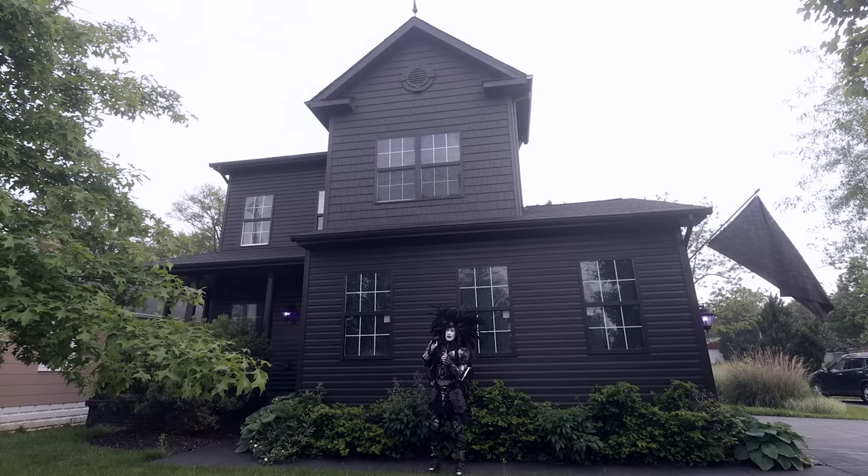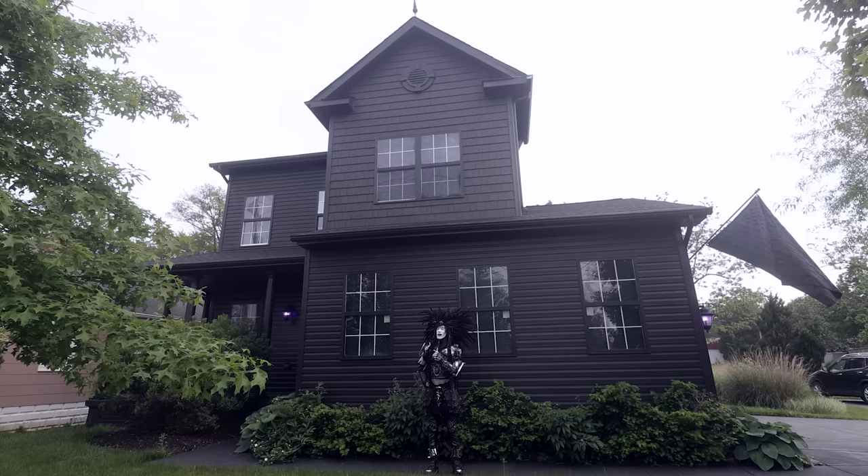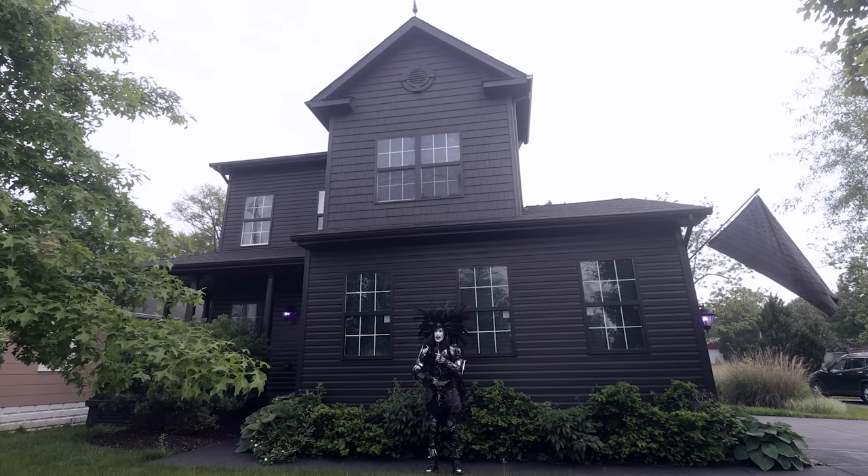What's up, fam? It's Richie from Social Rapunzel here, and welcome to my fortress.